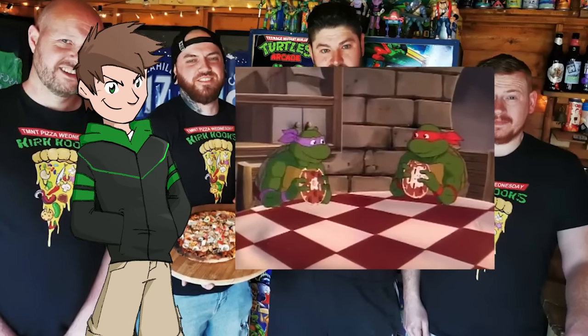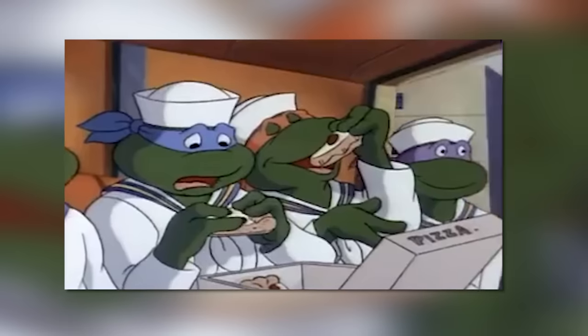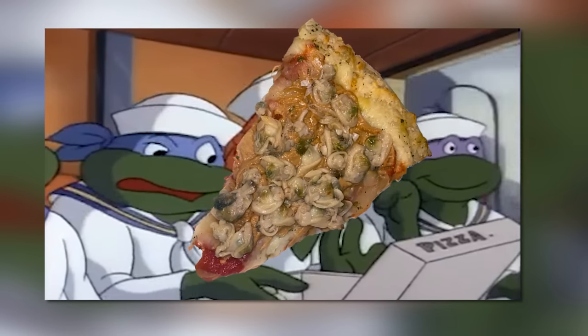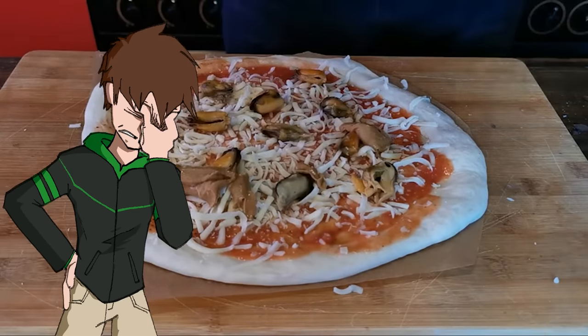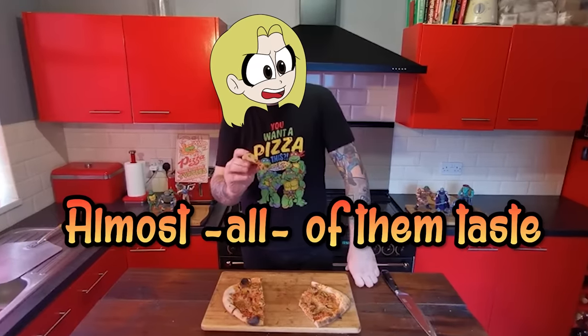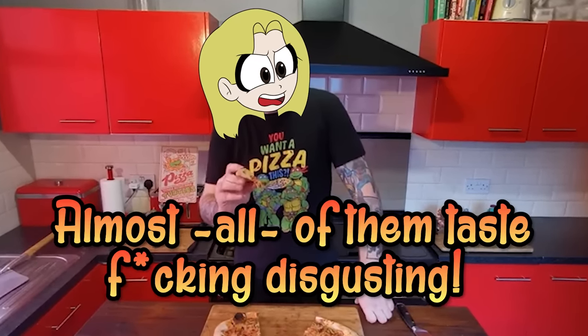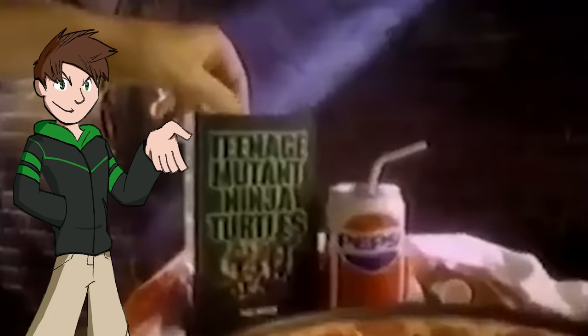I actually tried pepperoni and marshmallow one time, and it wasn't too bad — left me with a giant stomach ache, but it was fine. Others, like peanut butter and clam, are a little too much for me. That's not a line even I would cross for the Ninja Turtles. Kirk rated almost all of them as tasting disgusting — but hats off to him for making them anyway.